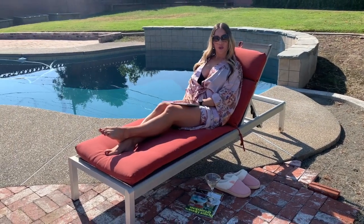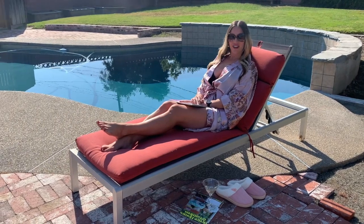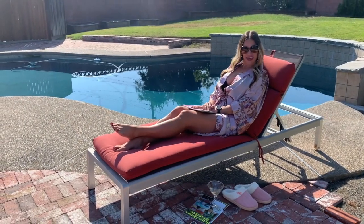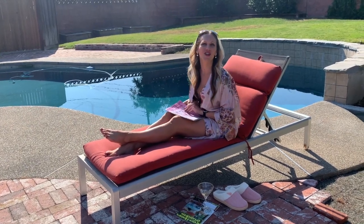Oh, hello there. Were you looking for your own private retreat on a third of an acre in a peaceful and quaint neighborhood? Well, I've got just the thing for you. Hang tight, darling, and I'll show you around.